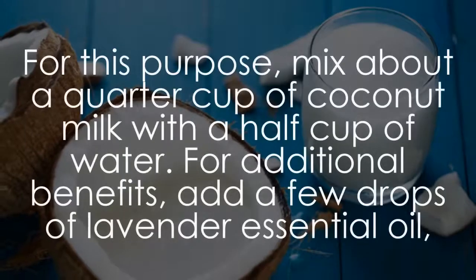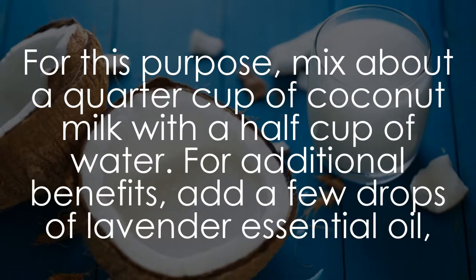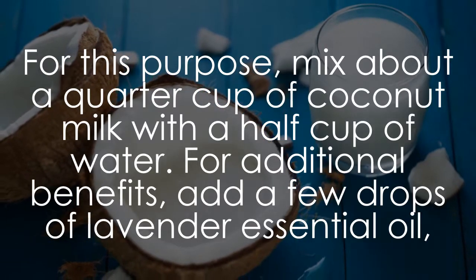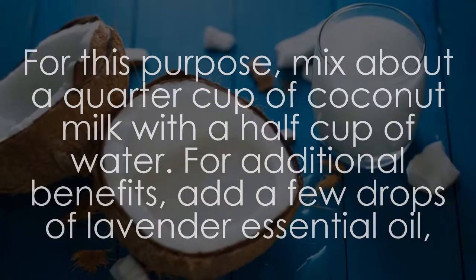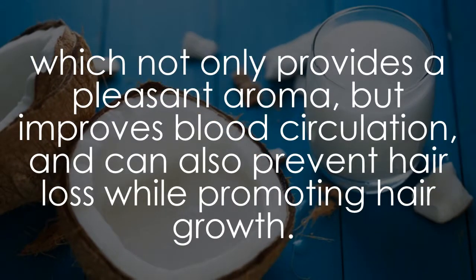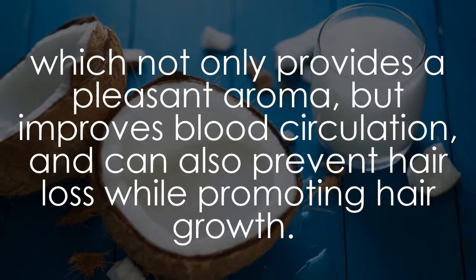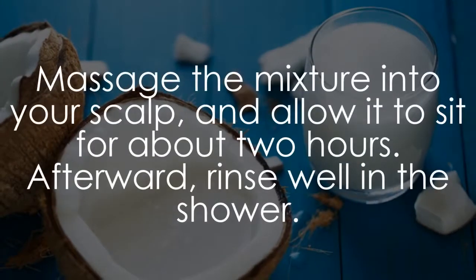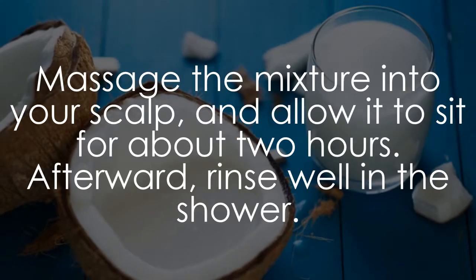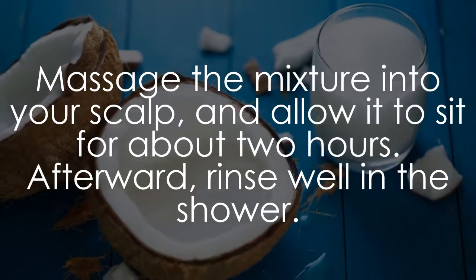For this purpose, mix about a quarter cup of coconut milk with a half cup of water. For additional benefits, add a few drops of lavender essential oil, which not only provides a pleasant aroma but improves blood circulation and can also prevent hair loss while promoting hair growth. Massage the mixture into your scalp and allow it to sit for about two hours. Afterward, rinse well in the shower.